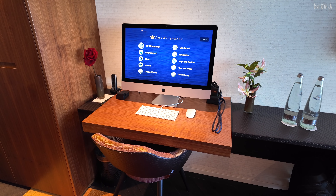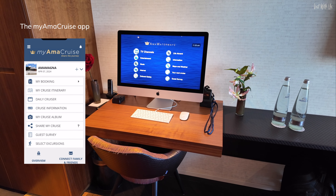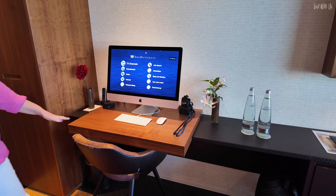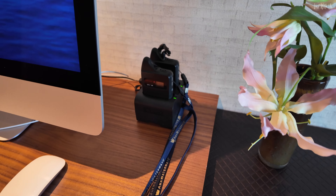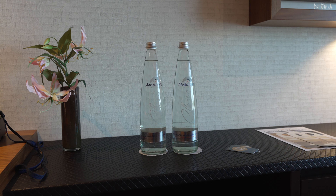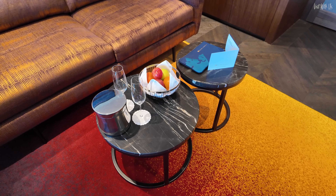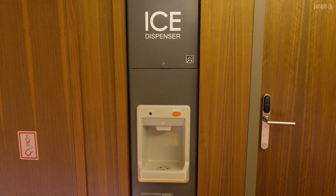The AMA app has come on in leaps and bounds since we were on Christina two years ago — you can book excursions and see daily programs on it. Here you've got your quiet boxes, which are standard on river cruises for your excursions. We get bottled water replenished every day. In our suite category we also get fruit which can be replenished with whatever type we want, and there's an ice machine at the bottom of the corridor.